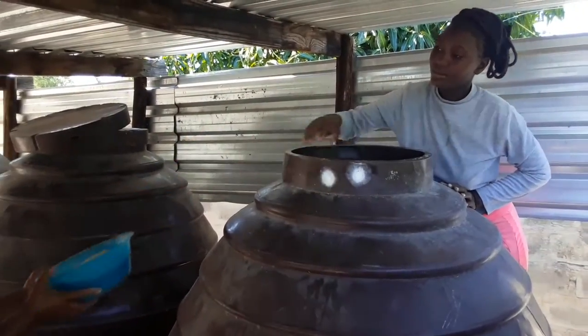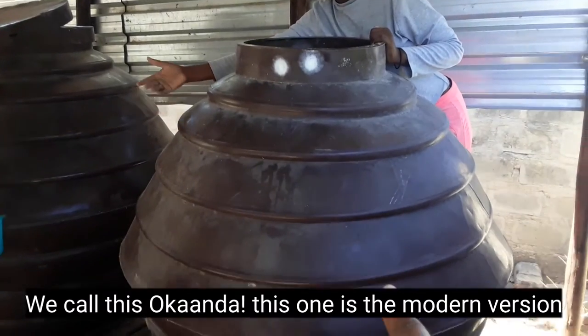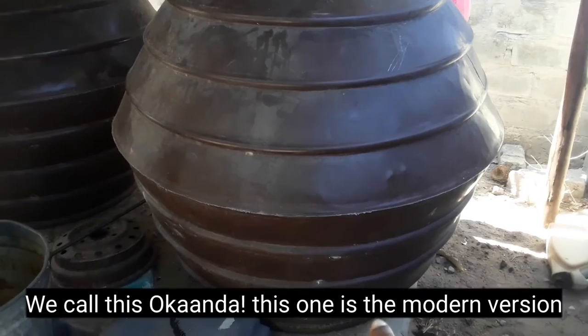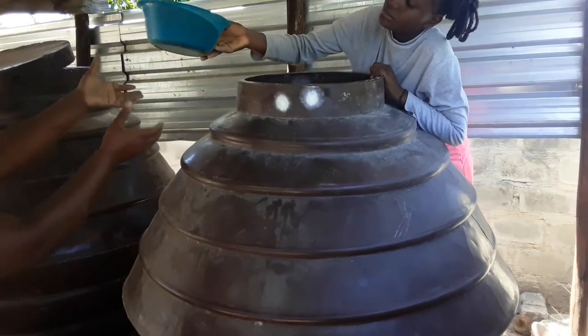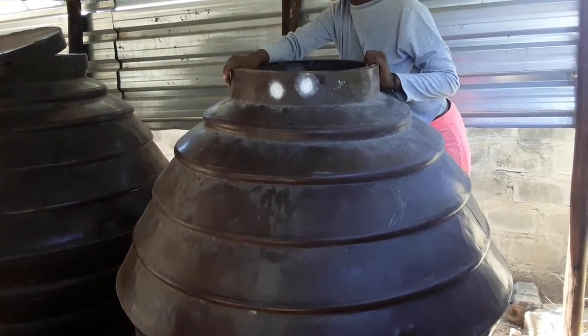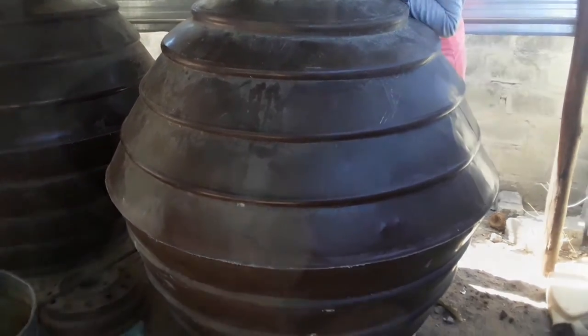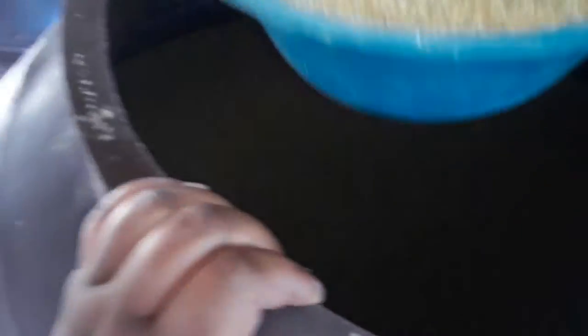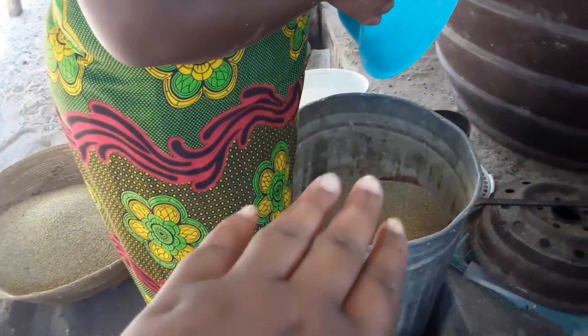She will take from that one. This storage area is the modern version — the old ones used to be made with branches, but for this one it's the kind that we buy. She just takes from there and hands it over here and puts it in the other container until it fills up.